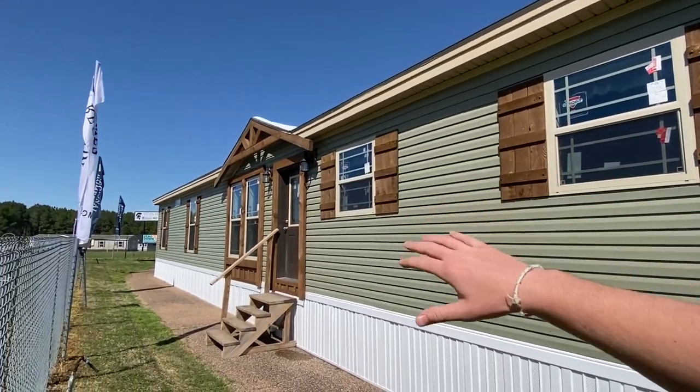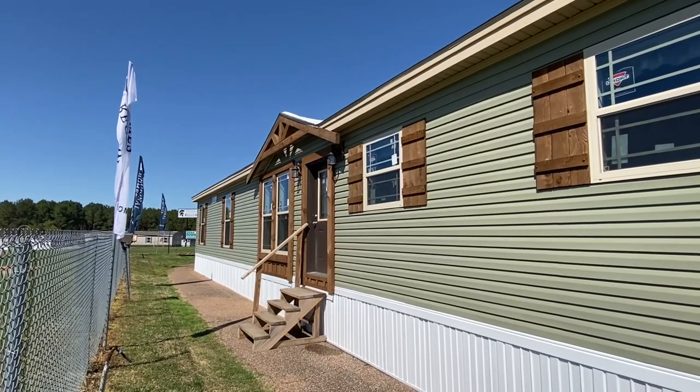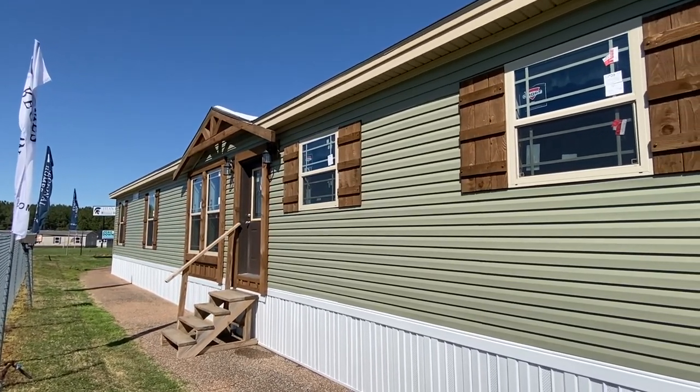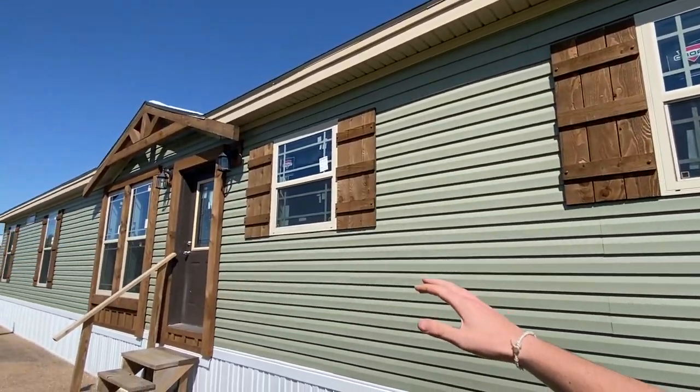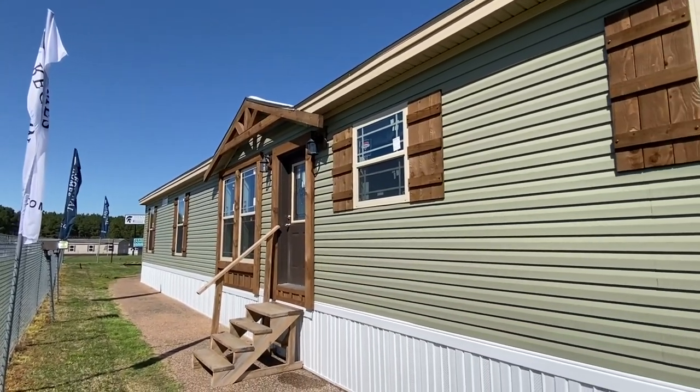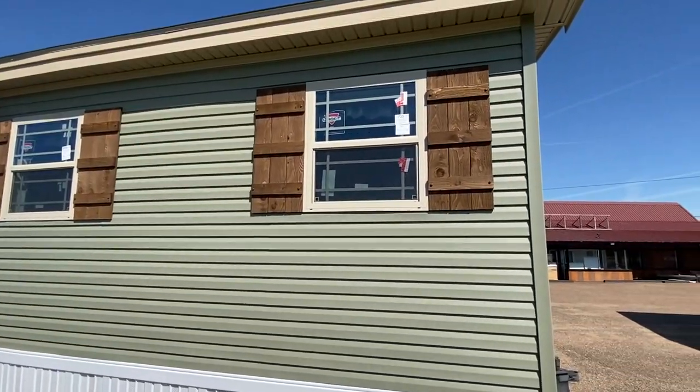Hello everyone, I just want to say before we start this tour, you've got to stick around to see this main bathroom — it is phenomenal. Okay, let's get right into it. This is a Deer Valley, and I know a lot of you love to see the Deer Valley homes, so we've got a really special one here today.